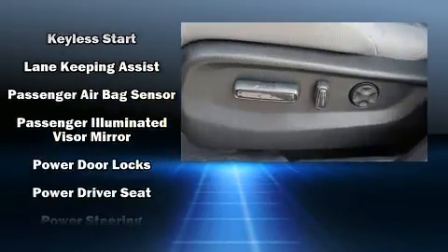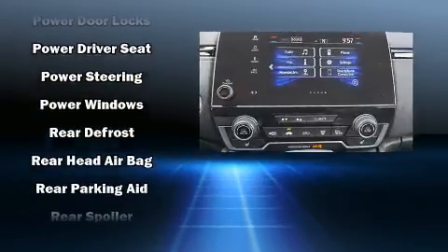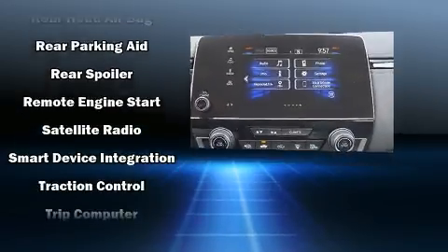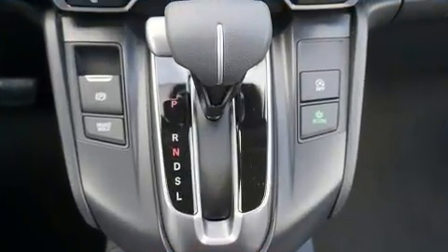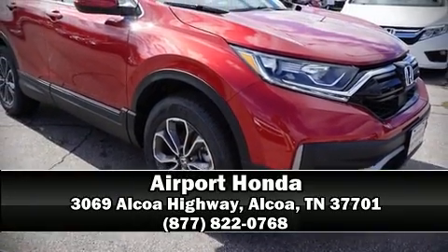Safety equipment has been integrated throughout, including head curtain airbags, traction control, and four-wheel disc brakes with ABS. Adaptive cruise control maintains a preset distance behind the car ahead of you, simplifying highway driving and enhancing safety.